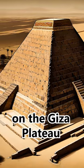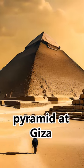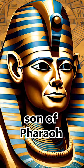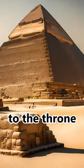The middle pyramid on the Giza Plateau is known as the Pyramid of Khafre. It is the second largest pyramid at Giza and was built for Pharaoh Khafre, who was the son of Pharaoh Khufu, builder of the Great Pyramid and the successor to the throne.